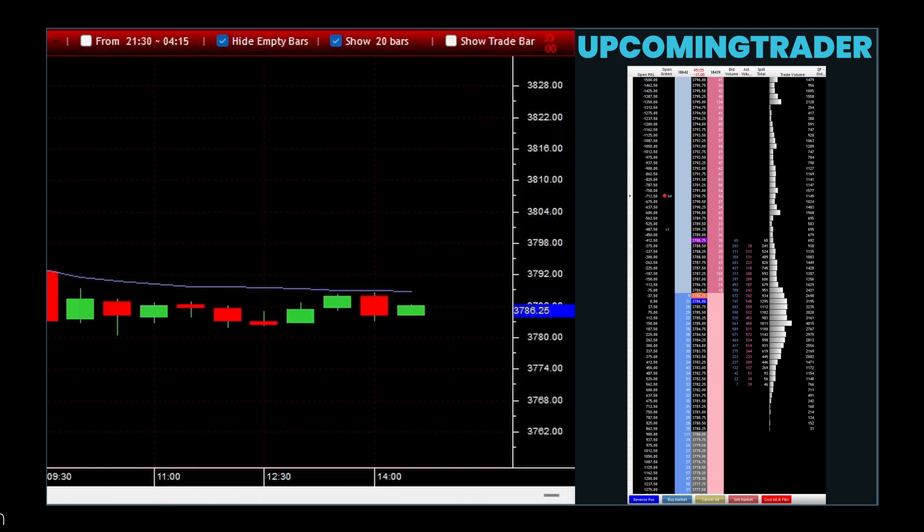For instance, in a bullish trend, the appearance of a gapping upward followed by a bullish marubozu indicates that buying pressure is not only strong, but likely to continue pushing prices up. Conversely, in a bearish trend, a gapping downward between bearish marubozu candles suggests an intensification of selling pressure.